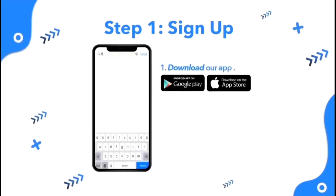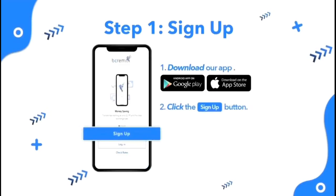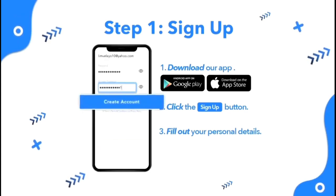First, download the app from the App Store or Google Play Store. Launch the app and click the Sign Up button to get started. Enter your email address, create a secure password, and click Create Account.